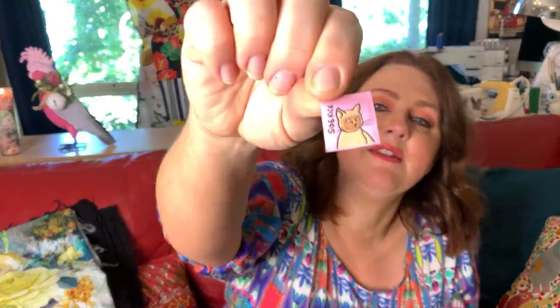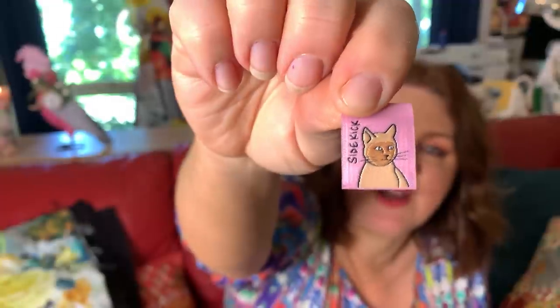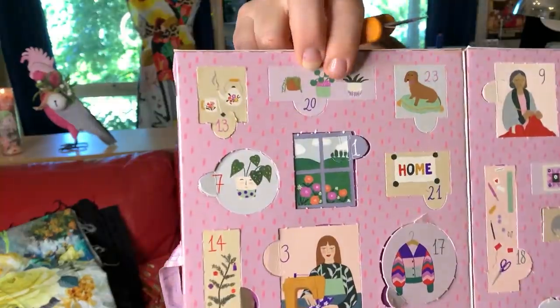Number 19 — oh, this is so cute! This is really fitting because it says 'Sidekick' and it looks exactly like my Burmese cat Charlie. It's funny how a lot of sewers have cats that like to join them when they're sewing. Whenever I start cutting up fabric on the big table, I get at least one of our four cats come to join me — it's nice to have a bit of company.